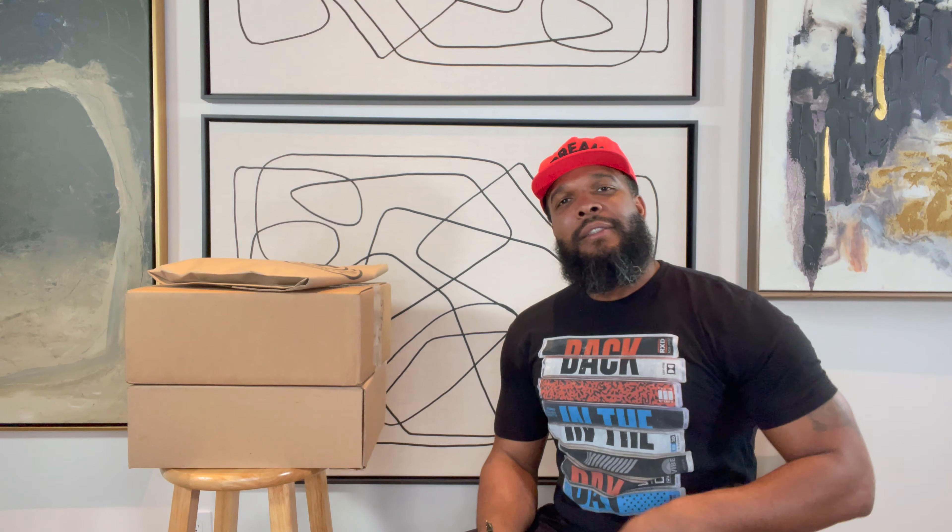Got treats, baby. Been on a hiatus, back in the fold. Feel good to have some treats and get over some things.